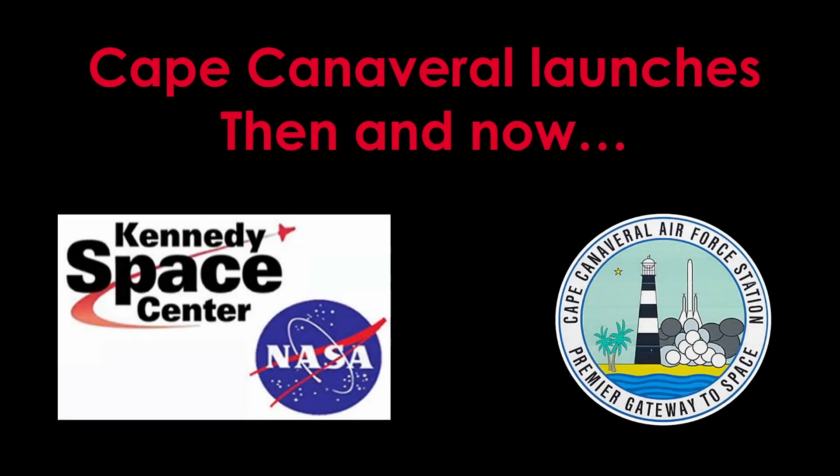To get started, there are two different entities that have launched facilities on the Cape. There is Kennedy Space Center, and there is Cape Canaveral Space Force Station. They are different organizations, but commercial payloads can launch from Space Force locations, and military payloads can launch from Kennedy Space Center locations.